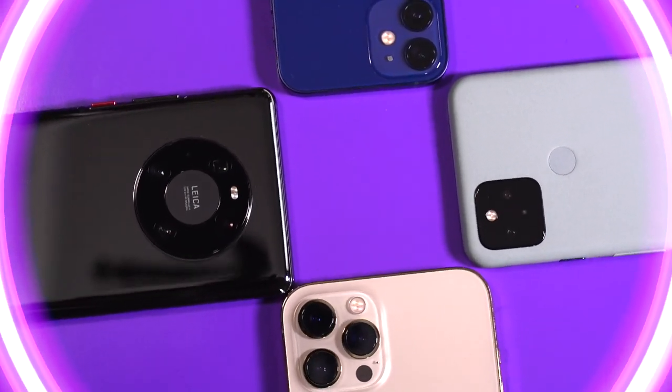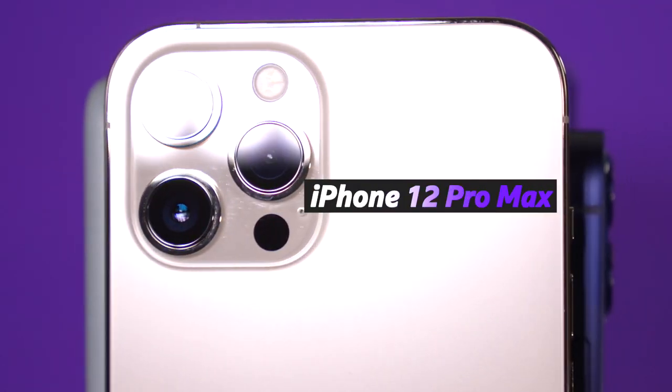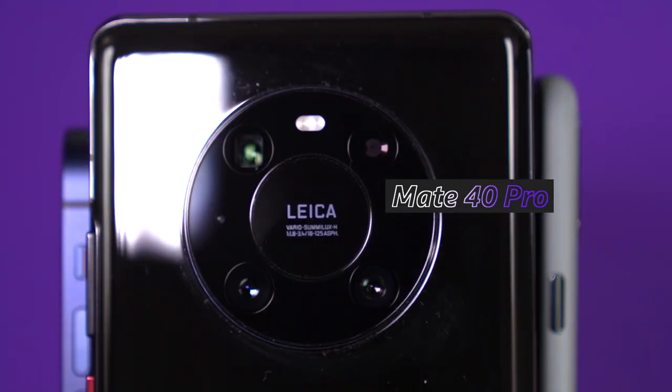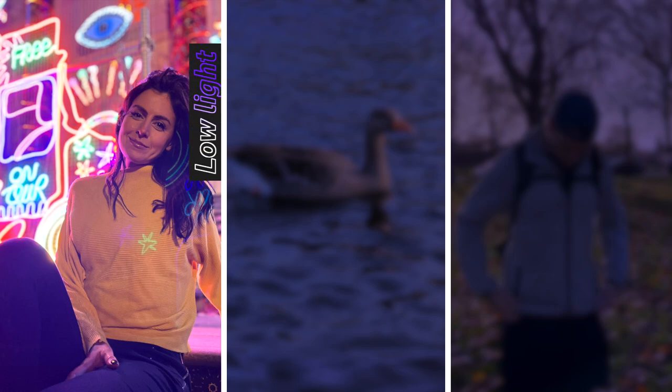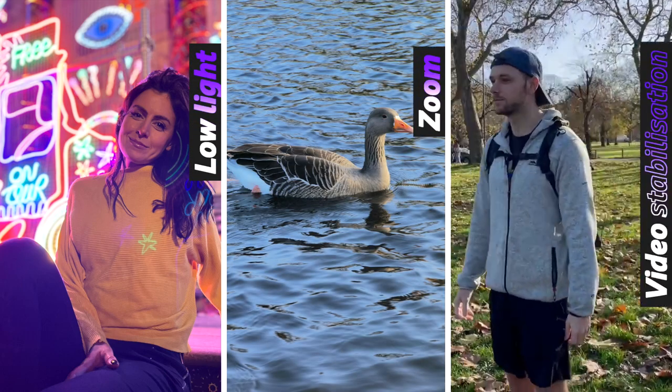This week I've been putting four of the latest smartphone cameras to the test to see how they stack up: the iPhone 12 Pro Max, the Google Pixel 5, the Huawei Mate 40 Pro, and the iPhone 12. I've been using the mini version but it has the exact same camera as the regular size iPhone 12. I've been seeing how they all cope with low light, how far they can zoom, and how good their video stabilisation is.